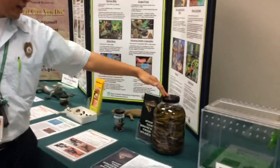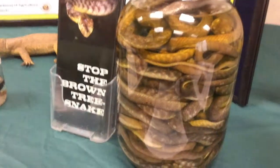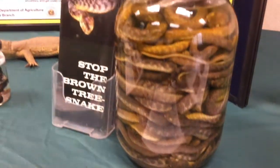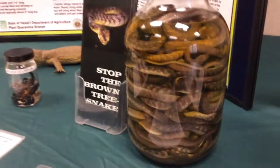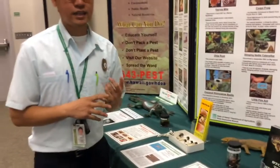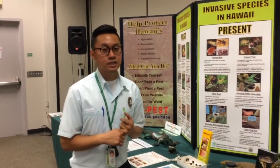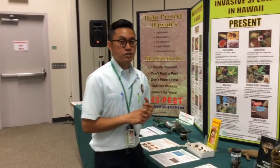Right here we have a jar of brown tree snakes. We are concerned greatly about this snake because on the island of Guam, where this snake has devastated the island, it has killed 9 out of 12 of its native bird species. We have flights every day from Guam and so the potential risk for this snake to come to Hawaii is great.